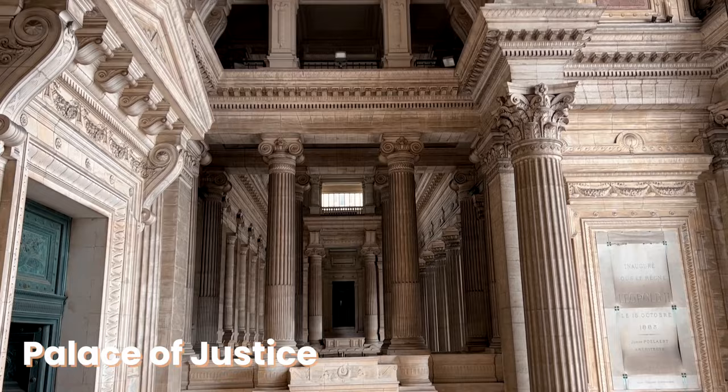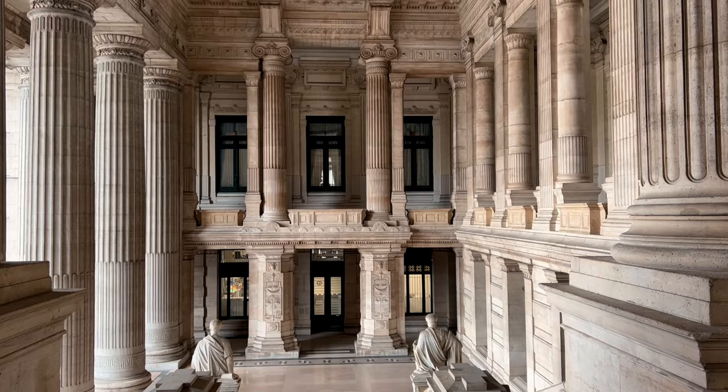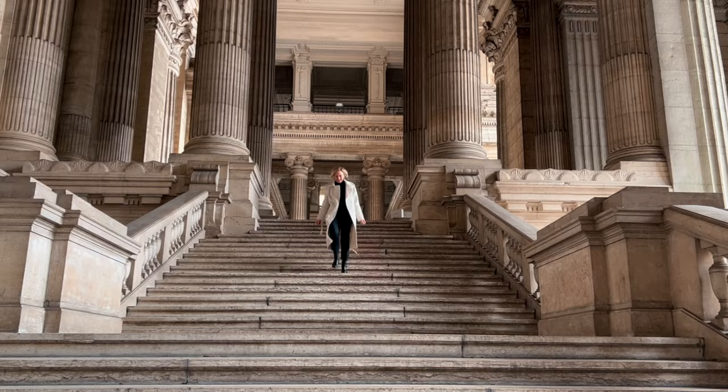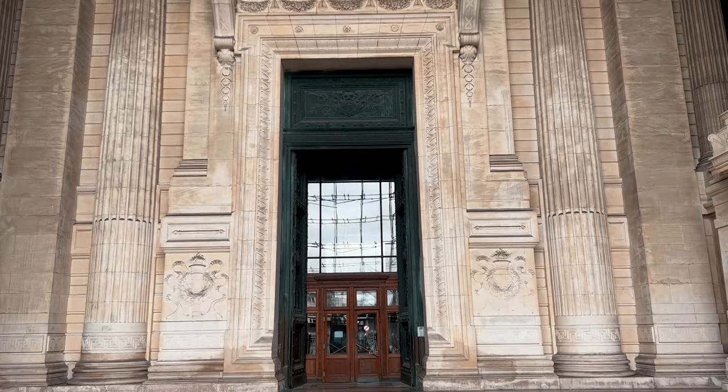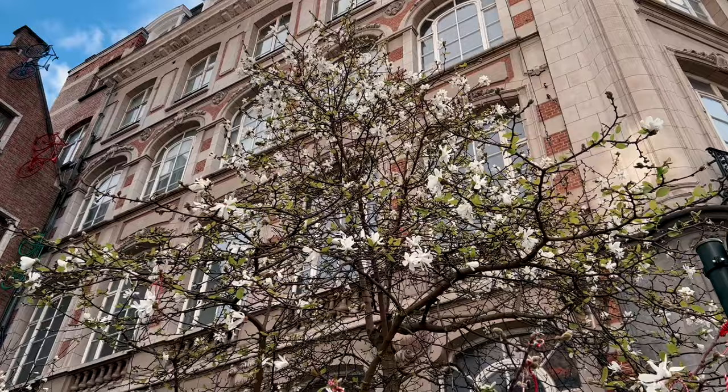Now let me introduce you to the Palace of Justice — one of the largest and most impressive buildings in all of Europe. Constructed between 1866 and 1883, it remains to this day the most important court building in Belgium. The exterior might be a bit questionable, but the interior with its 328-feet-tall open foyer is truly a must-see in Brussels.